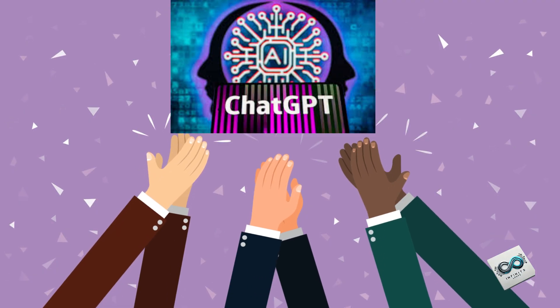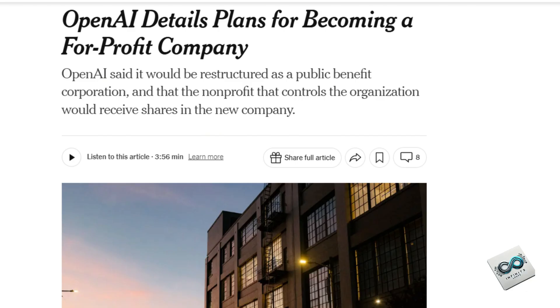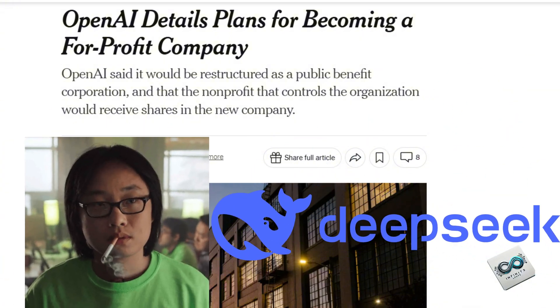Not too long ago, OpenAI was the golden child of the tech world. Now, after shifting to a for-profit model and losing ground to DeepSeek, they're desperately trying to find their mojo again.